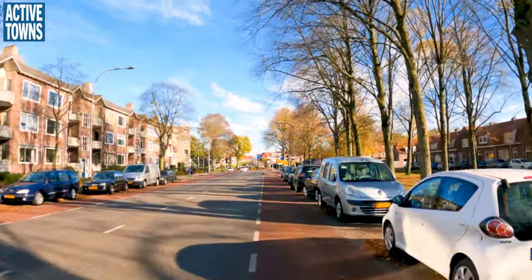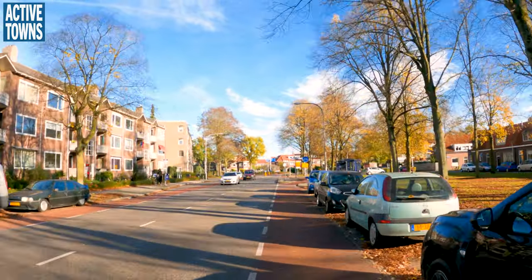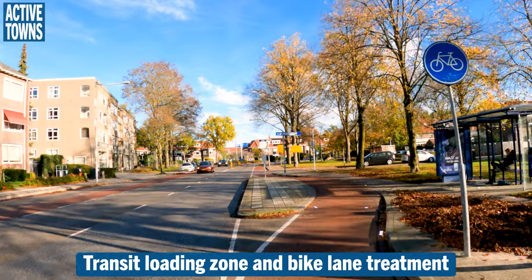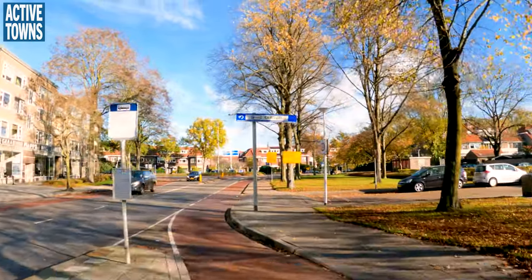This is really unacceptable design for the Netherlands. It's just mind-boggling that they continue to accept this. They don't accept it at the intersection, so let's take a look at how they handle this intersection.